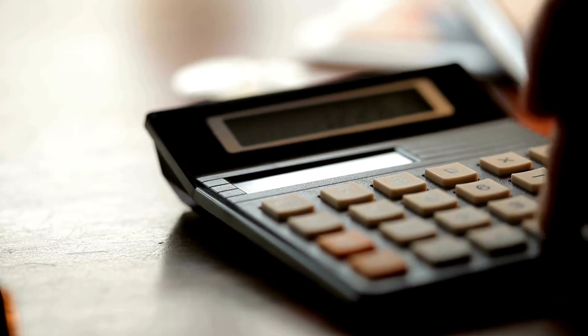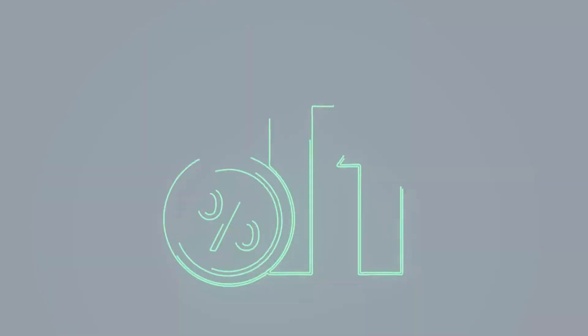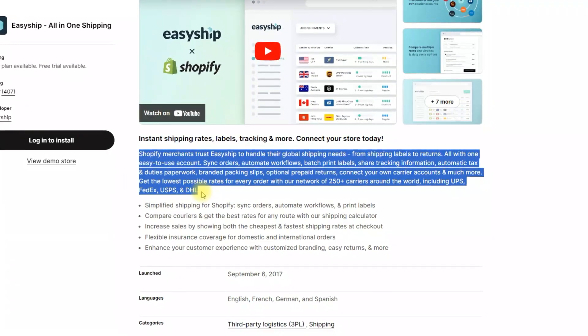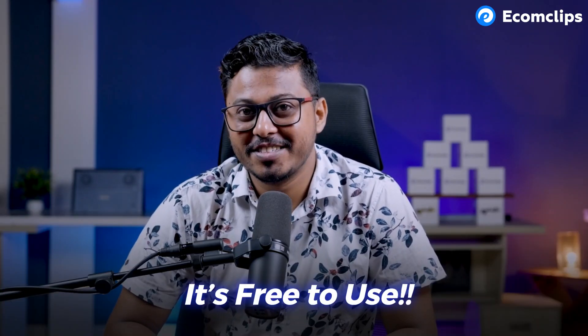If you are not careful, shipping costs and delays can eat into your profits and frustrate your customers. That's where our first app, EasyShip, comes in. EasyShip is an all-in-one shipping solution that takes all the guesswork out of logistics. With its powerful shipping calculator, you can compare courier rates, choose the best routes, and give your customers the option to select either the cheapest or fastest delivery, which can significantly boost your conversion rates. EasyShip also lets you print shipping labels, store product dimensions, access invoices and receipts, and even generate return orders — essentially putting an entire logistics team right in your pocket. And the best part: it's free to use.